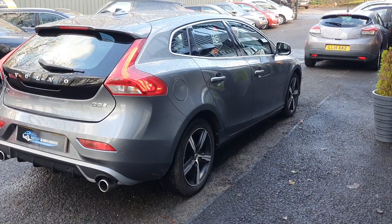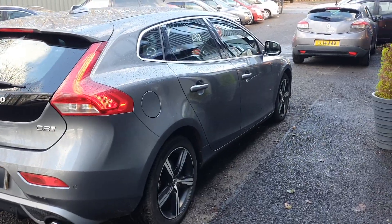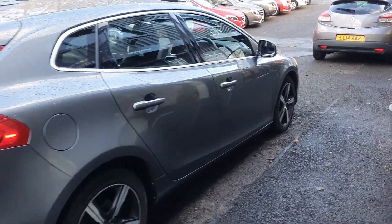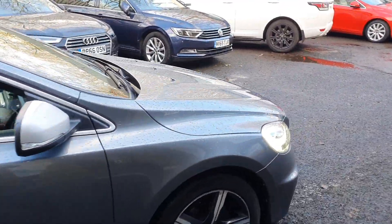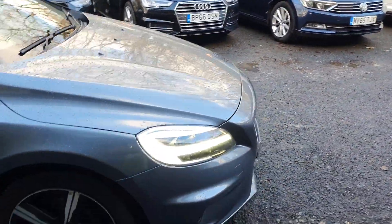Very well looked after. The one thing with this vehicle is that this is a one-owner car from new, with full Volvo service history. Very well taken care of.